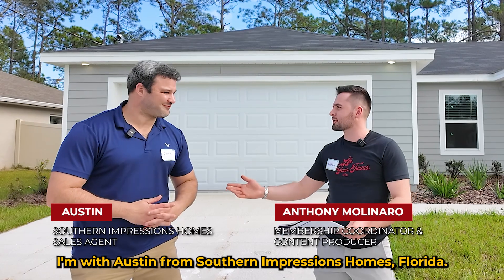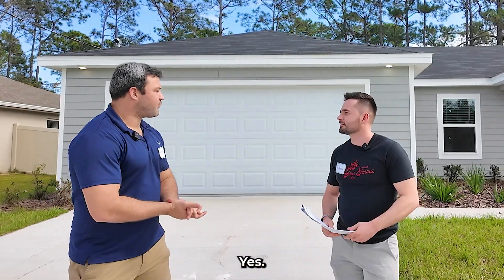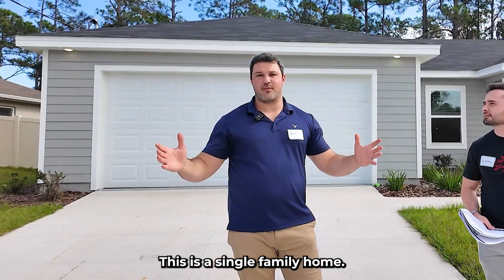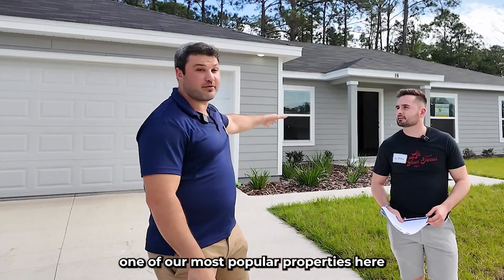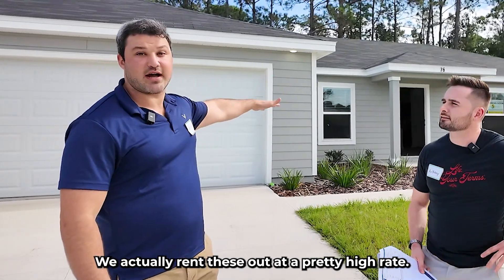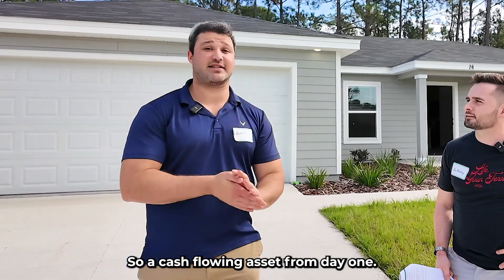I'm with Austin from Southern Impression Homes, Florida. We're going to check out this single-family home. So this is 76 Roxborough — one of our great investments here at Southern Impression Homes, one of our most popular properties in our portfolio. We actually rent these out at a pretty high rate. Currently we have about three single-family homes just like this one already with tenants in place, so a cash-flowing asset from day one.